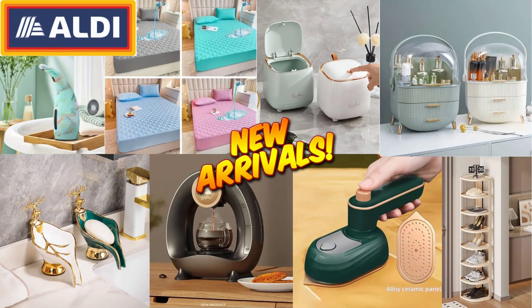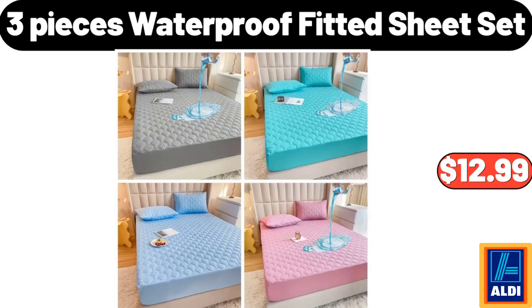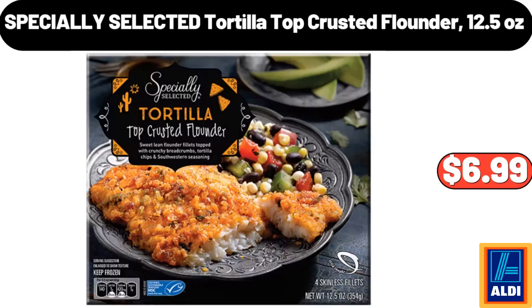Hello everyone, let's take a look together at the discounted products at Aldi Market. Three pieces waterproof fitted sheet set, $12.99. Specially selected tortilla top crusted flounder, 12.5 ounces, $6.99.